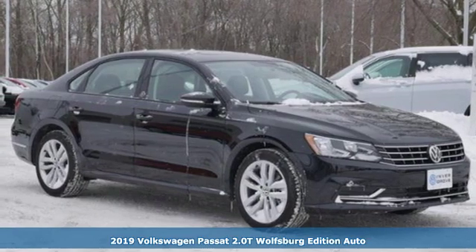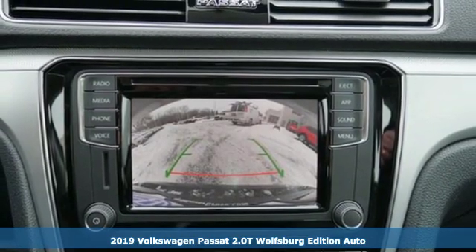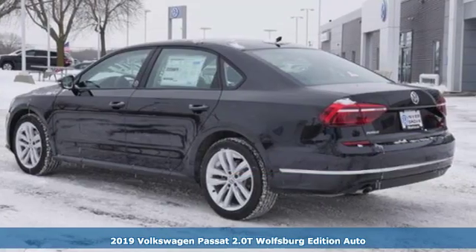Here's a new 2019 Volkswagen Passat. Family time picks up a few more fans in this Passat. It boasts an impressive list of features like these.